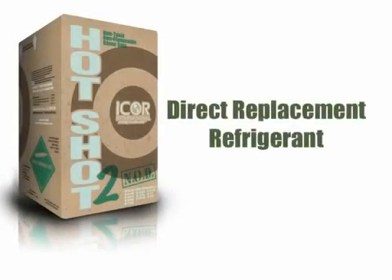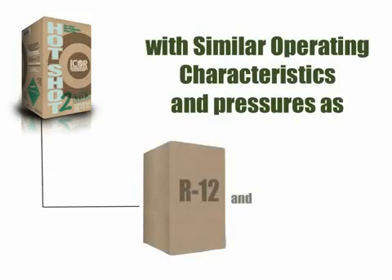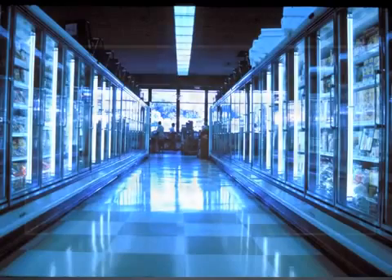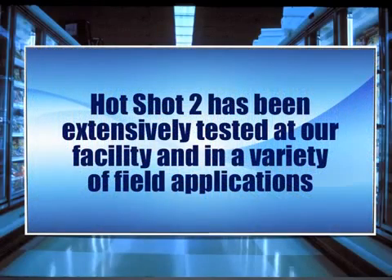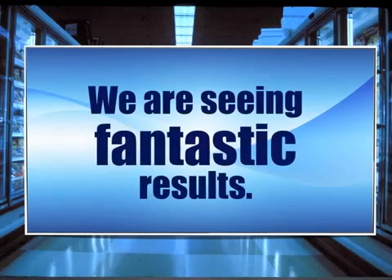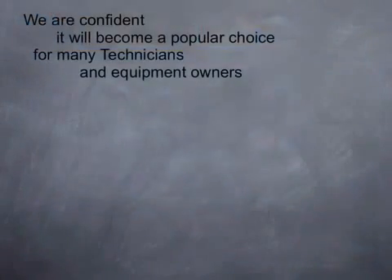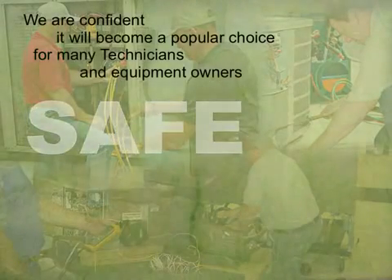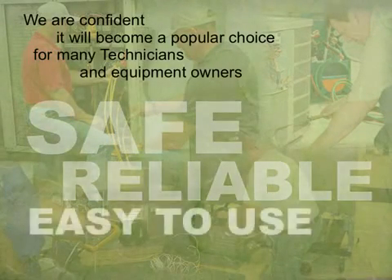Hotshot 2 was developed as a direct replacement refrigerant with similar operating characteristics and pressures as R-12 and Hotshot. Prior to being introduced to the market, Hotshot 2 has been extensively tested at our facility and in a variety of field applications where we're seeing fantastic results. We're confident it will become a popular choice for many technicians and equipment owners as a safe, reliable, and easy-to-use retrofit refrigerant.